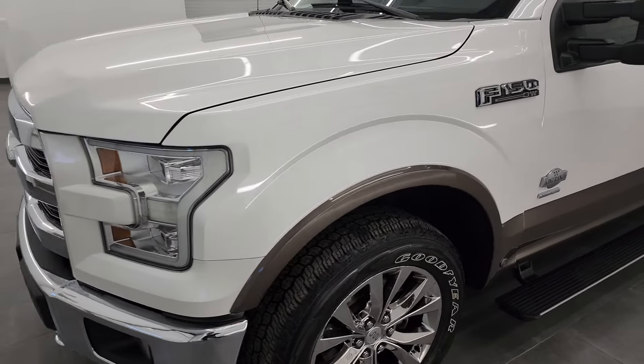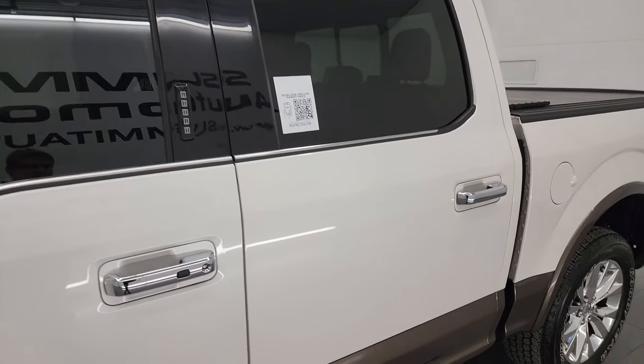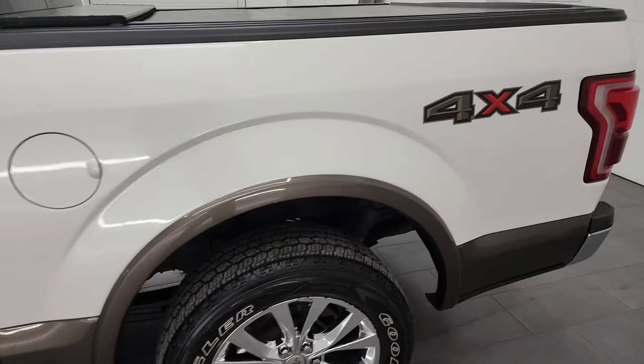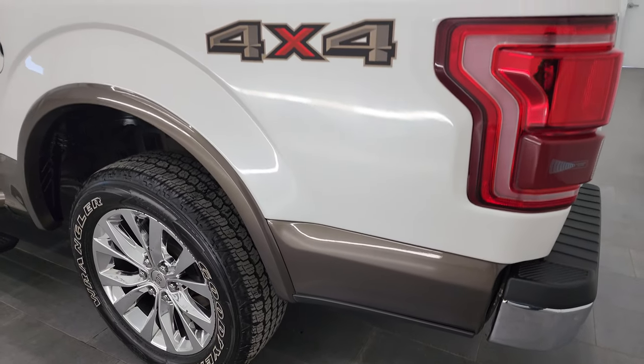I'm going to go all the way around in this video — inside, underneath — start it up and take a look under the hood to give you the most accurate representation possible. White Platinum Tri-Coat is the color and I shoot all my videos in 4K, so if you have HD capabilities turn them on now, because it is your best way to check out the quality, condition, options and cleanliness of the truck before seeing it in person.